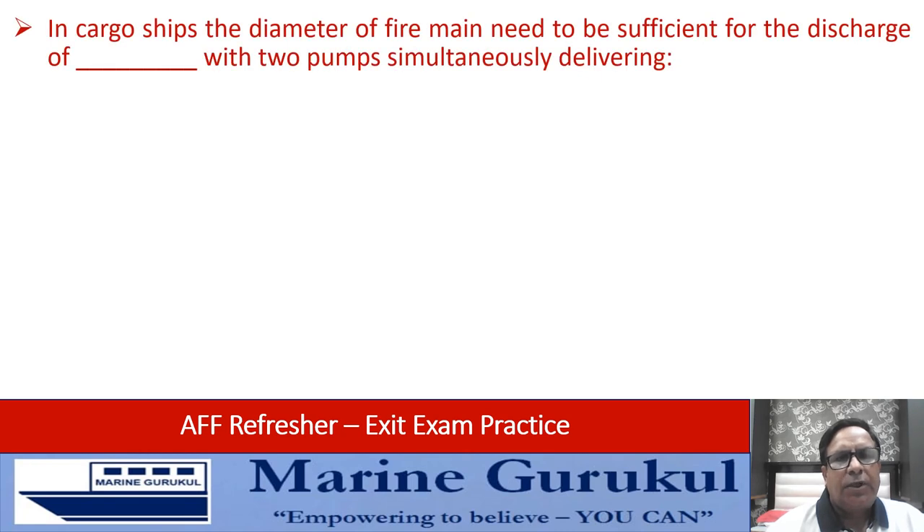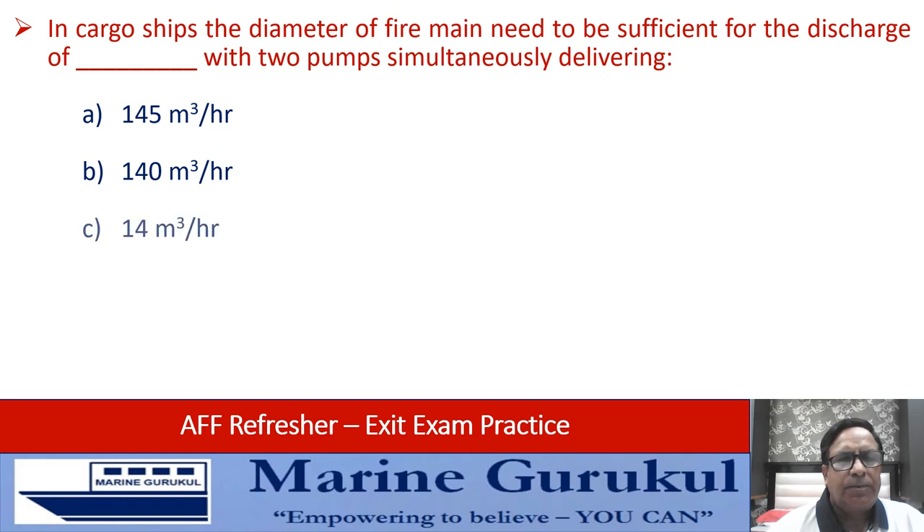In cargo ships, the diameter of the fire main needs to be sufficient for discharge of a certain volume of water with two pumps simultaneously delivering. The options are 145, 140, 14, or 1.45 cubic meters per hour. The answer is B — 140 cubic meters per hour.